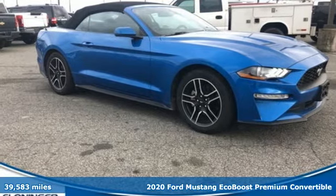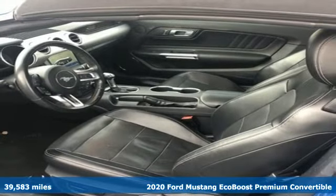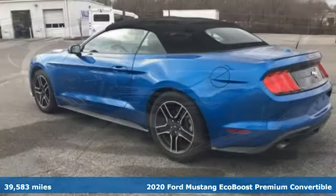Here's a 2020 Ford Mustang. Ford, where tradition meets innovation. And get ready for an impressive combination of features.